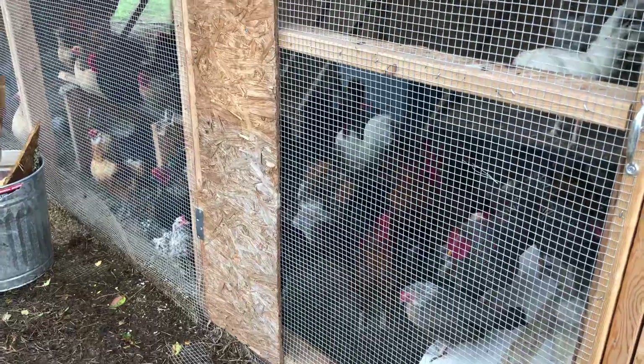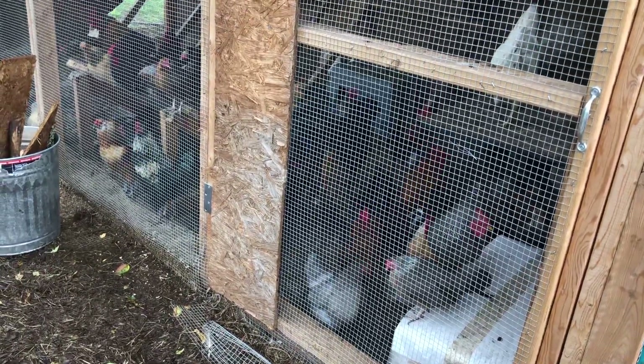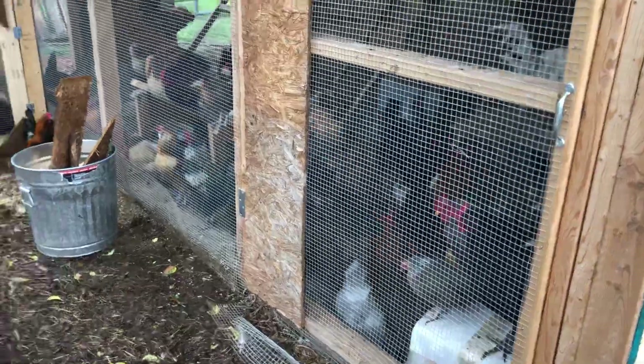I don't want them to just eat feed. Of course we give them sunflower seeds and non-GMO corn and non-GMO wheat, and we have a non-GMO feed that we also give them, but that's not enough.